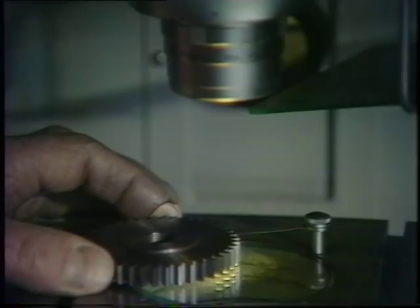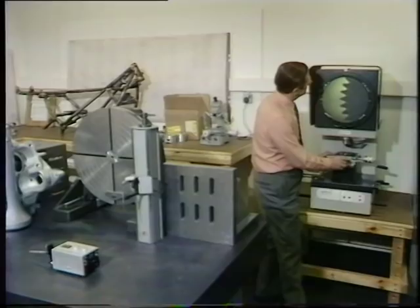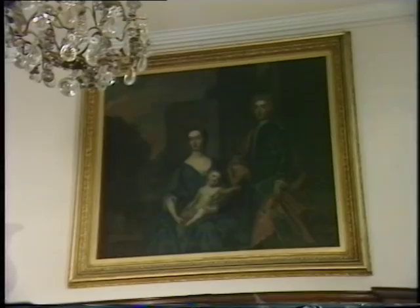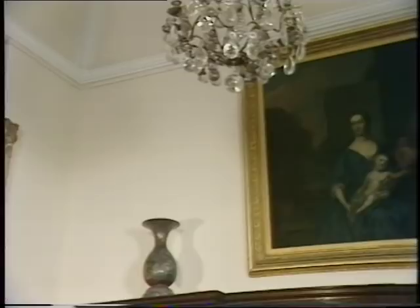Where once horses were groomed, now high technology rules. These converted old stables now house the quality control laboratories where £15,000 worth of test apparatus has been installed. Perhaps if the old British industry had done as much towards their future, Birmingham, Wolverhampton and Woolwich would still be turning out bikes now. The gracious lifestyle of the aristocracy at home and the dirty-fingernail technology of motorcycle engineering make an apparently ill-assorted partnership.